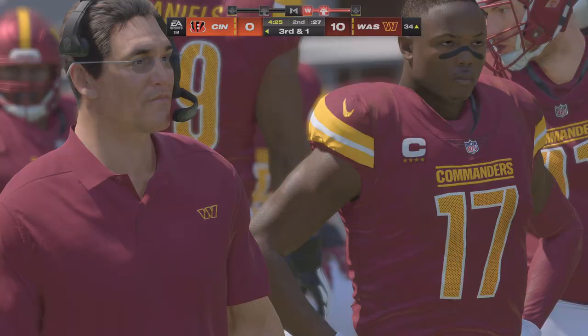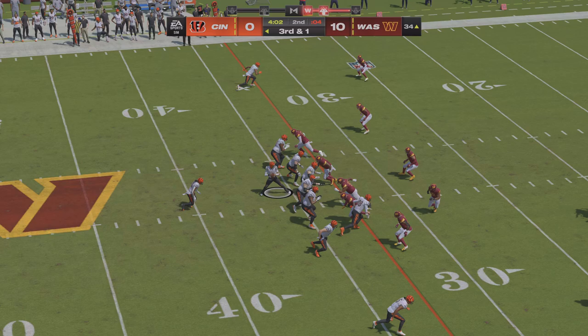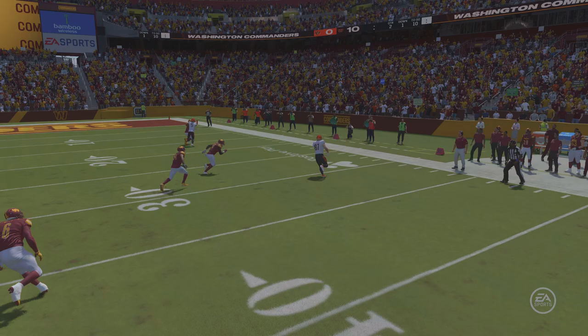The Bengals on third down — up against a third and one situation. Back to throw again, pass taken in by his big tight end and he is going to have a Bengals first down — third down conversion. These are the types of plays they're going to need to hit on if they're going to get back into this game. It hasn't been the greatest of first halves but this is a nice throw on third down and they keep the drive going.